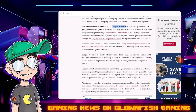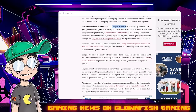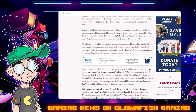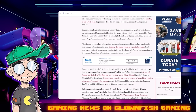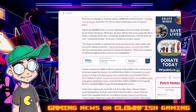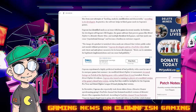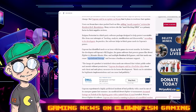They talk about Enigma Protector as a third-party software package designed to help protect executable files from hacking, analysis, and modification. Capcom has identified mods as an issue with its games in recent months. In October, the developers of Capcom's Resident Evil engine — which powers games like Street Fighter VI, Monster Hunter Rise, and multiple Resident Evil games — said mods can cause reputational damage and become a burden on customer support.